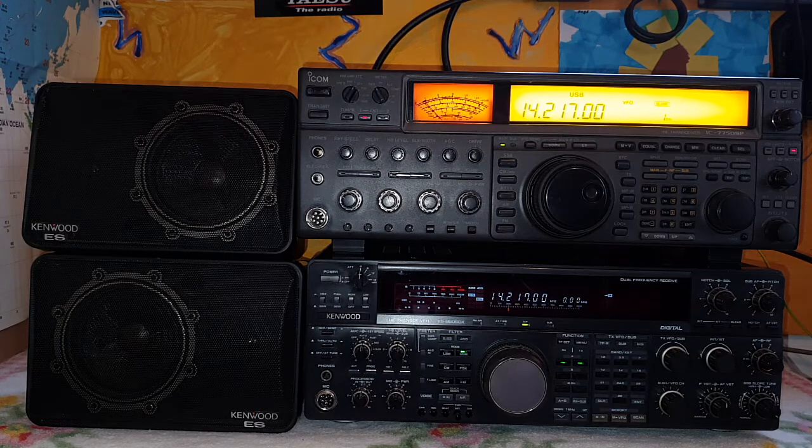I'm using the same antenna — a Fritzel GPA-30 vertical on the top of my house — same speaker system, same audio output level, and the same frequency on the 20-meter band. So we'll see how they perform receiving a similar station at the same time. The picture may be a little dark because I'm focused on the LCD screen of the ICOM IC-775, which is very bright and causes some exposure issues with the recording camera.